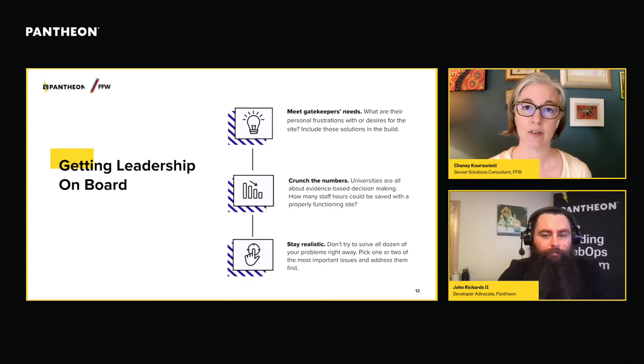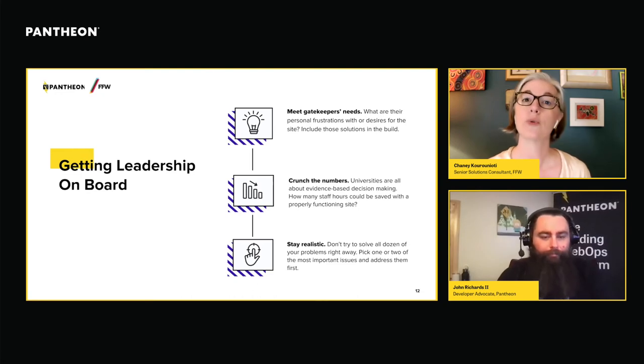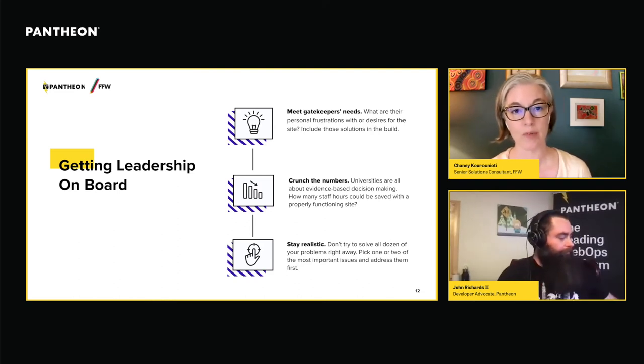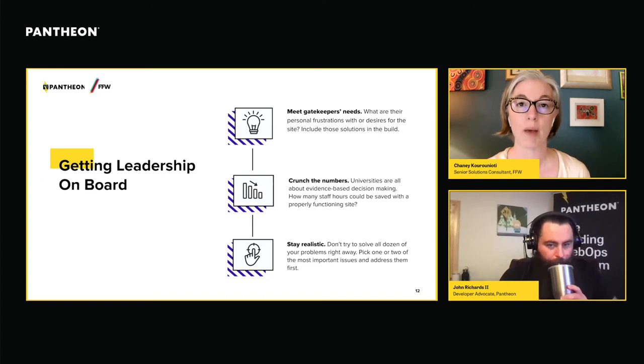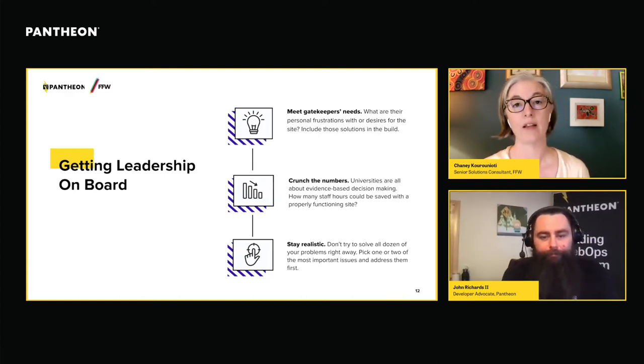A second approach is to crunch the numbers. We all work with educators and scholars, so we know how important it is to make evidence-based, data-driven decisions when allocating budgets. There should be no shortage of information you can provide your leadership about how much time is being wasted by staff dealing with a site at the bottom of the hierarchy, and how much more you could achieve if the site moved past basic problems into doing impactful work. Let the numbers speak for themselves — show the tangible benefit to the institution of investing in this infrastructure.